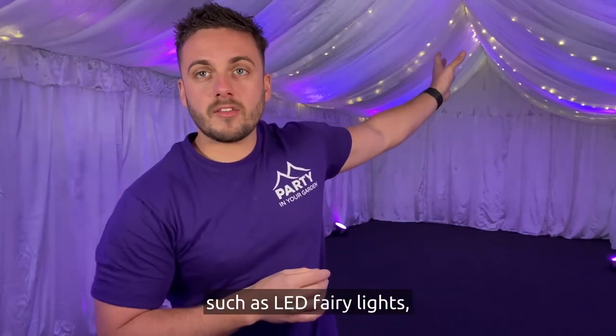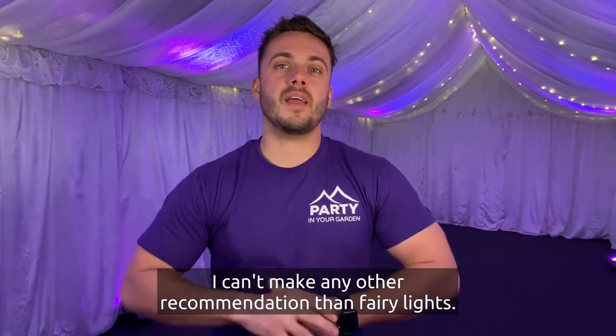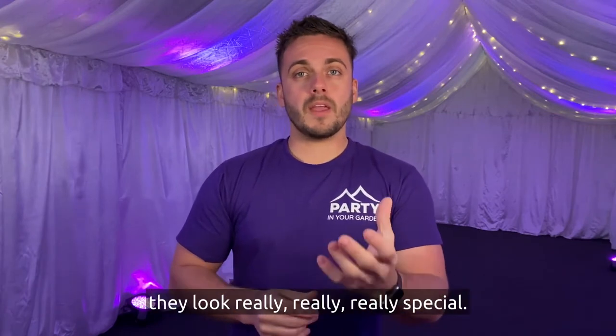We've also got things up in the ceiling such as LED fairy lights, and they just go well with everything. I can't make any other recommendation more than fairy lights — they look incredible, and particularly at night they look really, really special.